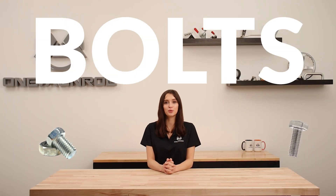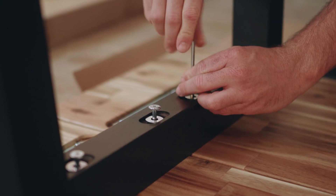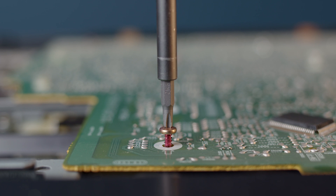Welcome back to another One Monroe Minute. Today we're covering bolts, the small yet crucial fasteners that hold our world together. These mechanical fasteners are used to secure two or more objects together while providing a sturdy attachment.